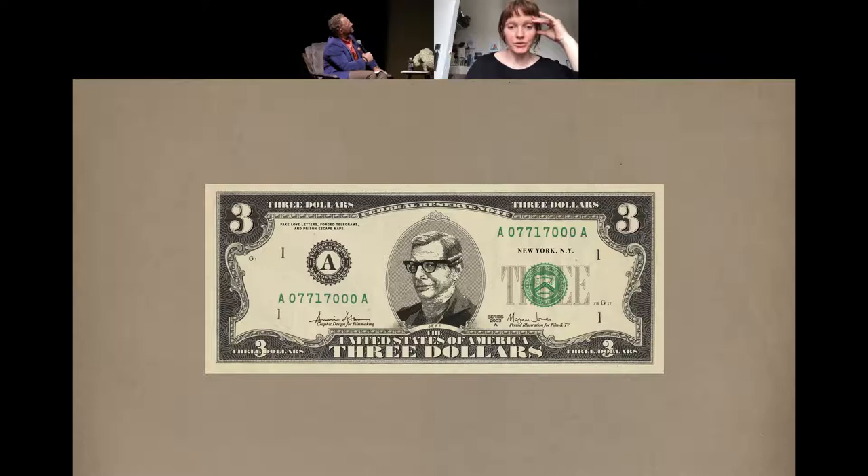These banknotes were actually not for a movie. I got thousands of them printed for the book launch in New York, because Jeff Goldblum had written the little blurb for the book — I was going to hand out banknotes as a little keepsake for people who came to hear the reading. But of course it all got canceled. So now I have sacks and sacks of fake $3 bills in my studio with Jeff Goldblum's face on them. I don't know what I'm going to do with them.